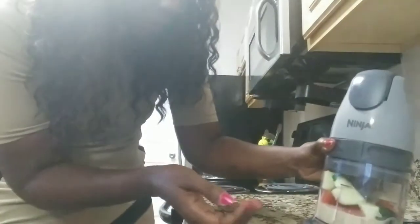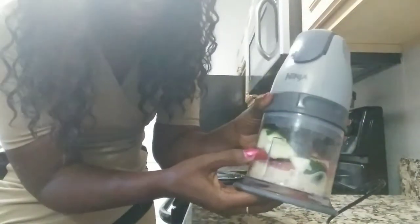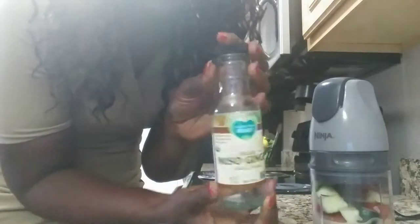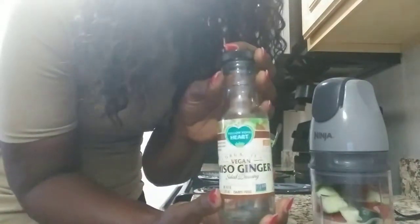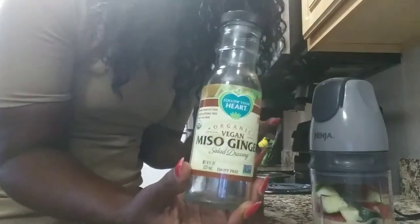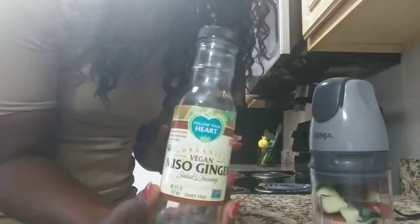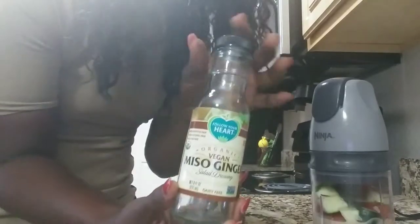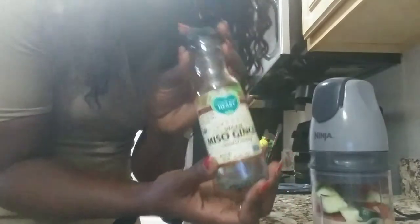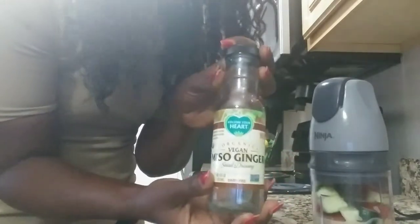So I have onions, cut up zucchini, tomatoes, a little bit of the tahini sauce, and the vegan ginger dressing to give it some flavor. I catch these dressings on sale at Publix — I usually go to the area where they don't have a lot of vegan shoppers, so they keep them on sale. You get two of these for pretty much the price of one.